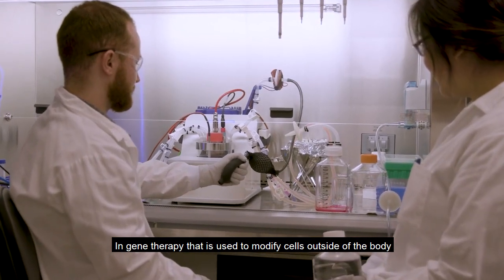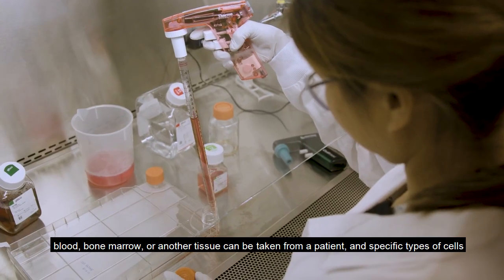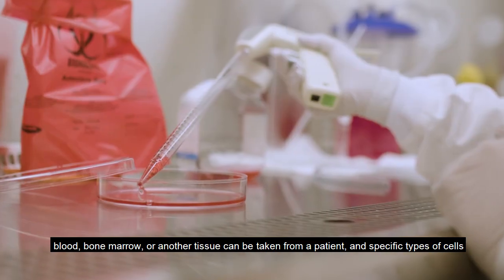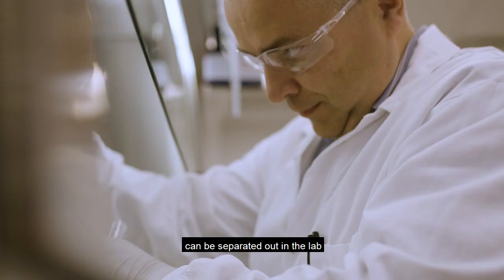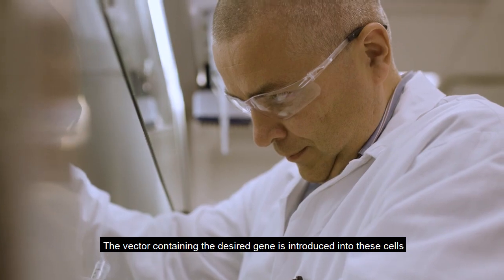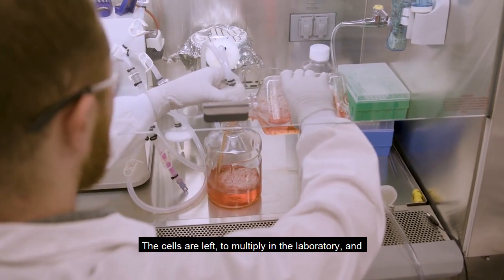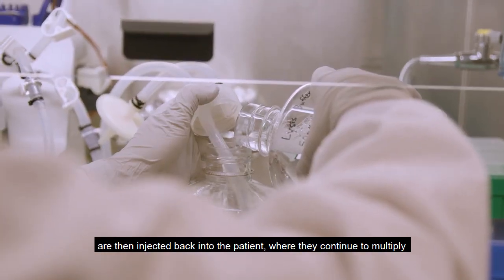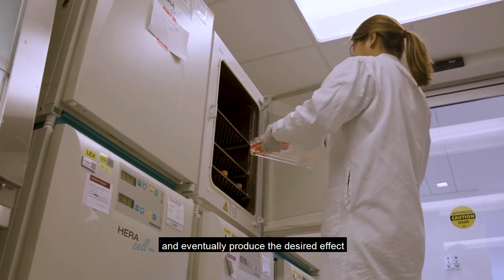In gene therapy that is used to modify cells outside of the body, blood, bone marrow, or another tissue can be taken from a patient, and specific types of cells can be separated out in the lab. The vector containing the desired gene is introduced into these cells. The cells are left to multiply in the laboratory, and are then injected back into the patient, where they continue to multiply and eventually produce the desired effect.